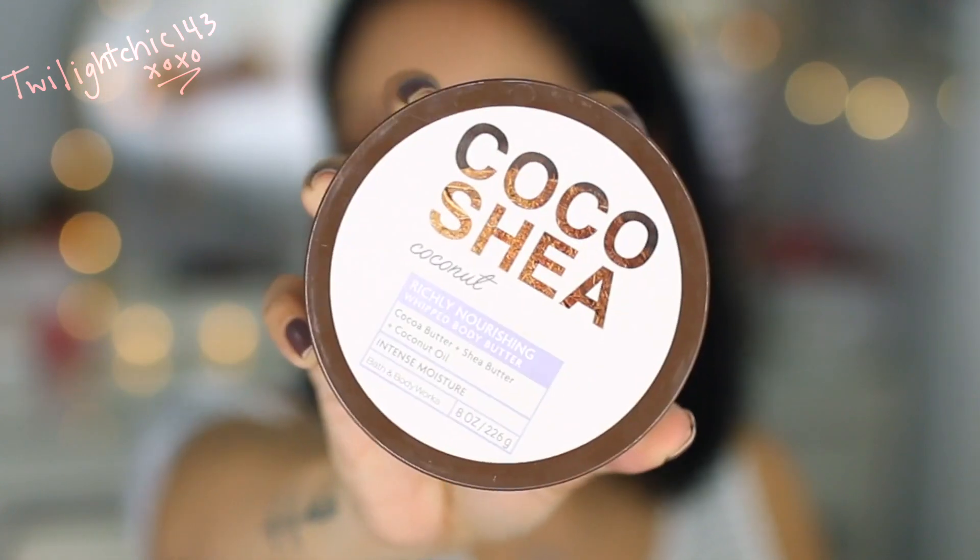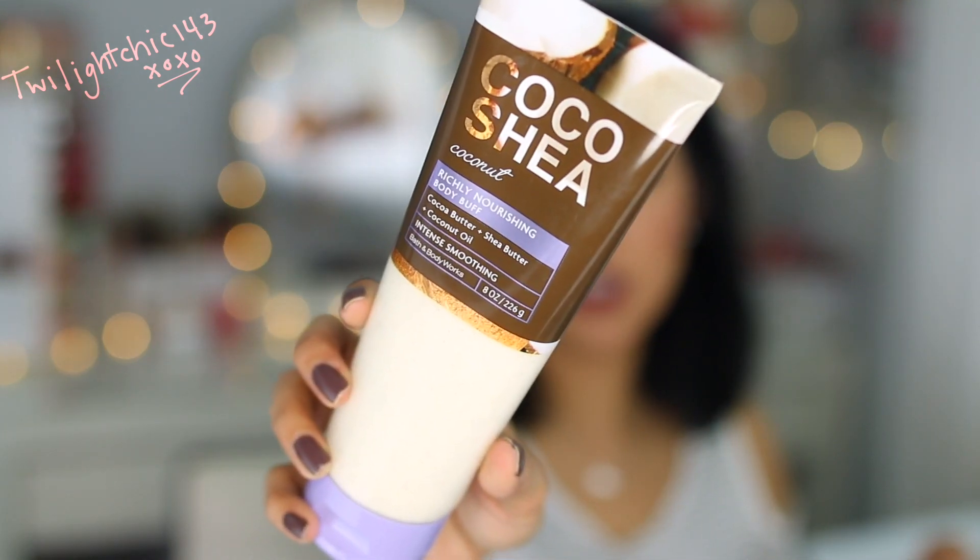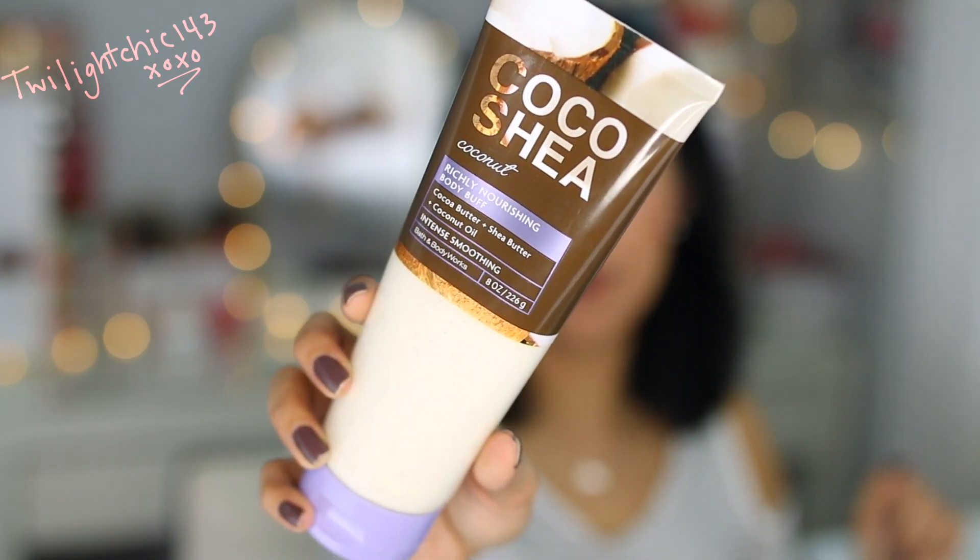We went to Bath & Body Works and they were having their semi-annual sale. So this is the Coco Shea Coconut richly nourishing whipped body butter. It contains cocoa butter, shea butter, and coconut oil, and it gives intense moisture. It's a really thick body butter which smells amazing. I also ended up getting the Coco Shea Coconut Body Buff, which at first I thought was lotion, but it's actually a body scrub — it exfoliates your skin and leaves it feeling nice and soft.